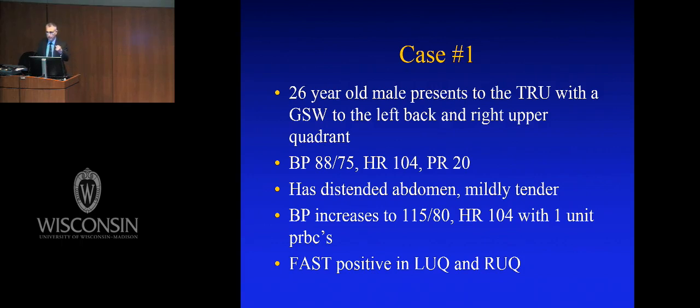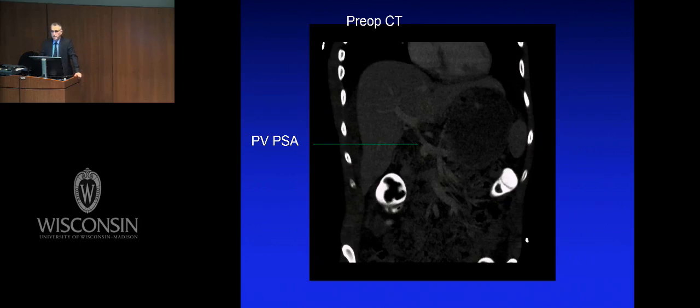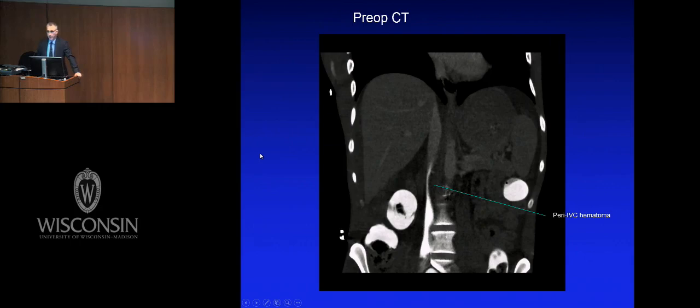We read the literature — he gets no crystalloid, he only gets blood. After a unit of blood he is rock stable and FAST-positive in two quadrants of his abdomen. Conventional wisdom says you take that patient to the operating room and fix them. We don't do that. Contemplating the ability to treat all or part of his injuries with endovascular care, he gets a CT scan that shows a huge pseudoaneurysm, a disrupted gastroduodenal artery, an arteriovenous fistula with his portal vein, and a narrowing of his inferior vena cava.